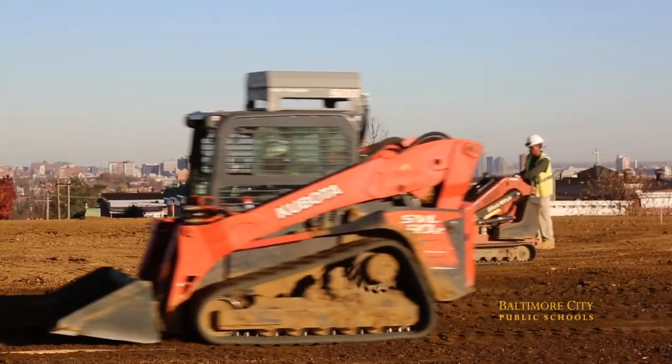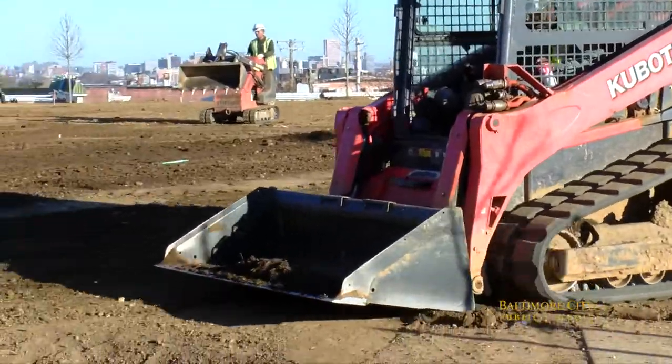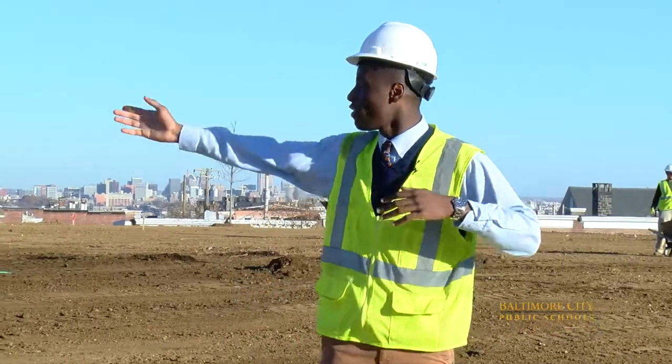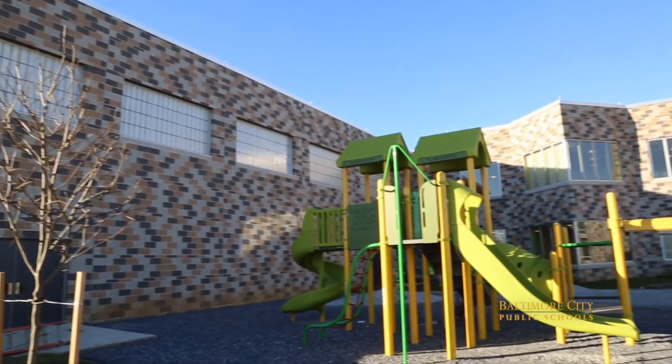We're now outside where behind me you've got this beautiful play space that is not just for the students here, but for the community as well. To my far left you see a beautiful basketball court, and to my far right you see the kindergarten and pre-K playground.